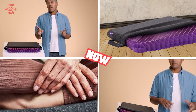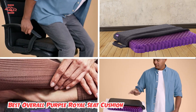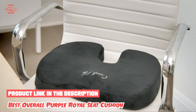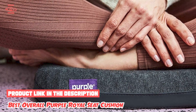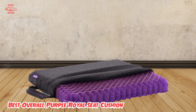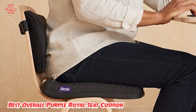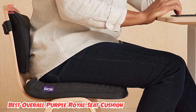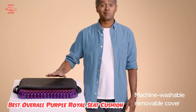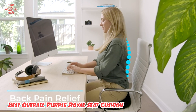At number four, we have the Best Overall Purple Royal Seat Cushion. Having taken the world by storm with its innovative open-structure mattresses, Purple now offers a range of plush products with the same grid-style technology. The Royal Seat Cushion is pleasantly thick but also buoyant, offering the perfect level of comfy support. Made of the brand's signature hyper-elastic polymer, it claims to offer several hours of comfort and support, while its open-grid structure allows for ample airflow to keep you cool. Measuring 17.5 x 16 x 2 inches, it'll fit in virtually all cars, along with office chairs and other seats.